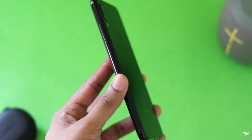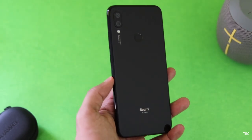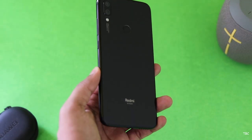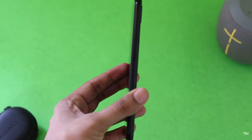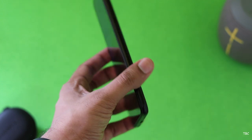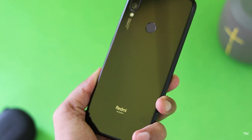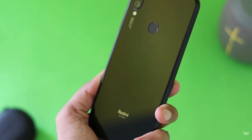Usually at this price tag companies do compromise on certain things like the camera, the display, the build quality, and all possible areas where they can cut to reduce the price, but it's not the story with this device, especially the build quality. This is one of the phones which has a very premium build. Just hold it and the first impression you'll have is that it's an expensive phone. The phone is just 8.1mm thick and it weighs 186 grams. They have used glass on the front and rear which is Gorilla Glass 5, and it is a 2.5D curved glass which makes the design seamless.